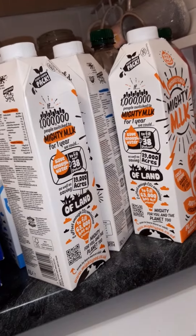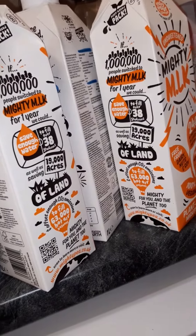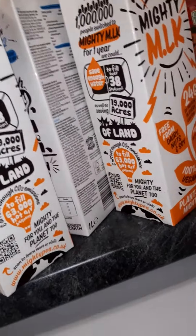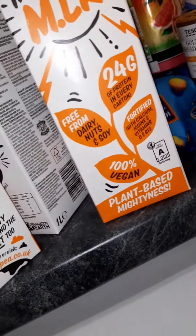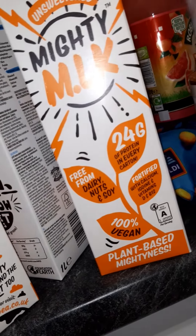Okay guys, I'm going to do a very quick video going through my Tesco shop that's been delivered today. I've got a memory issue with my phone again, so I'm having to talk really, really quickly. So pin your ears back, guys!